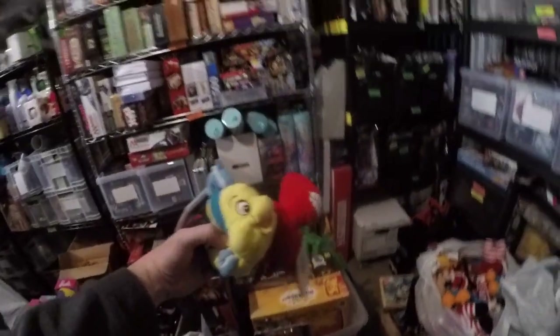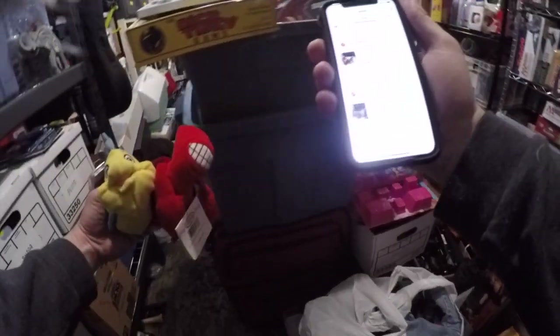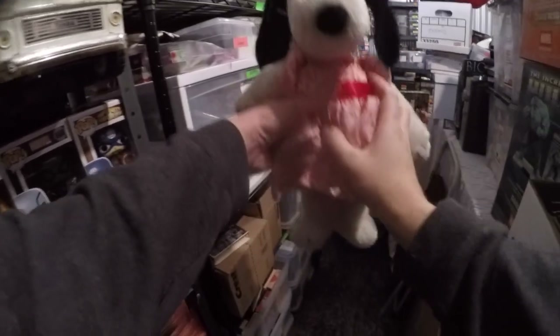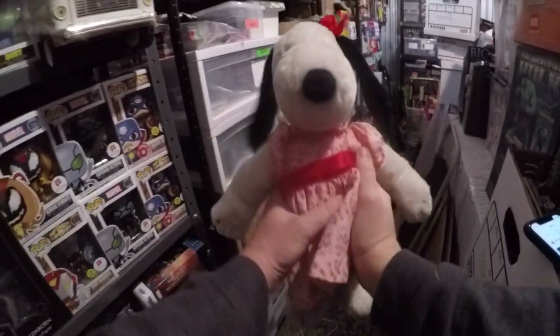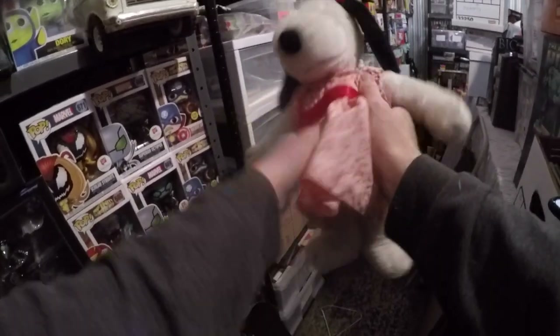Our legendary teddy bear buy — we're looking for Sebastian and Flounder. That went for $19.99 free shipping, and we are in the profit on this deal. We also picked this up for $5 — this is Snoopy's Sister, vintage from 1968. Sold for $25 plus shipping, so we made about $20 on that.